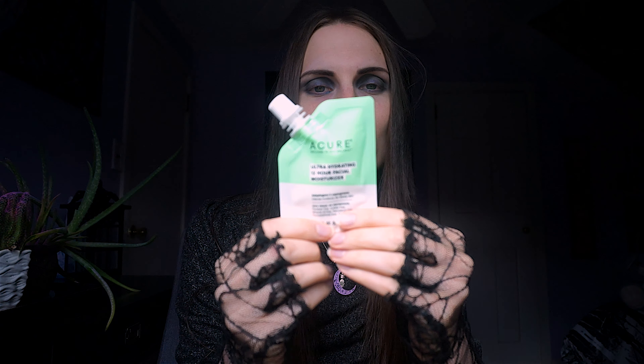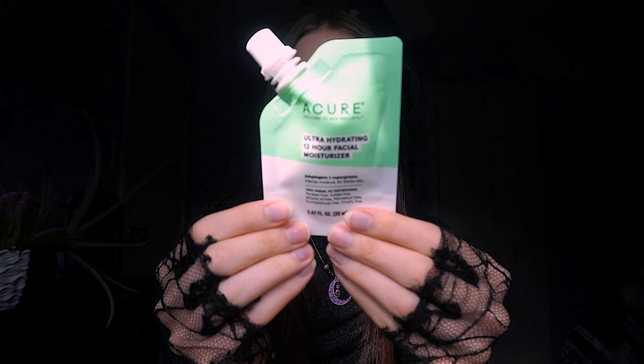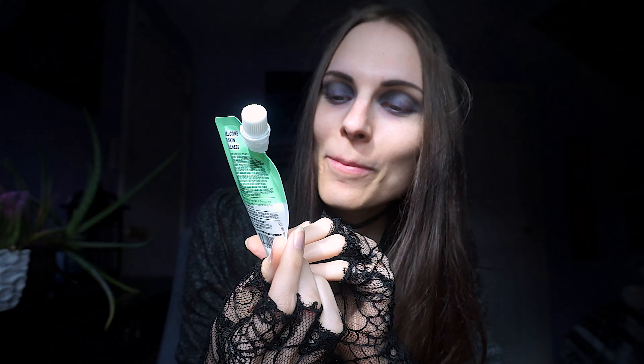Our last beauty product is the Welcome to Skin Wellness A Cure Ultra Hydrating 12-Hour Facial Moisturizer. So if you want to moisturize your beautiful face, this is the one. I can't really try any of these right now because of what I'm wearing, but up next — the snack box!